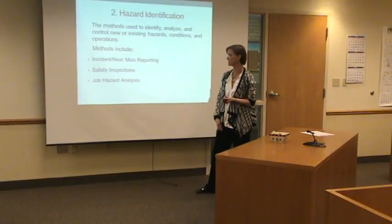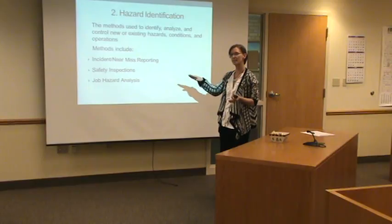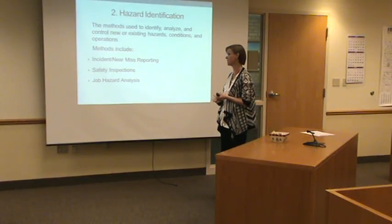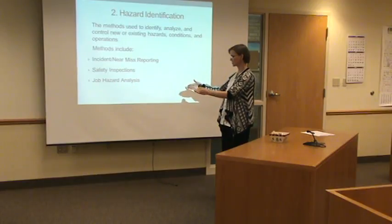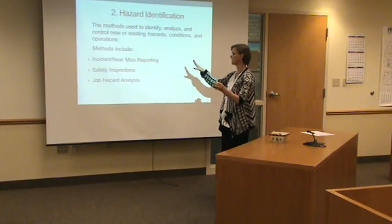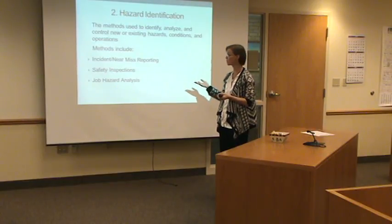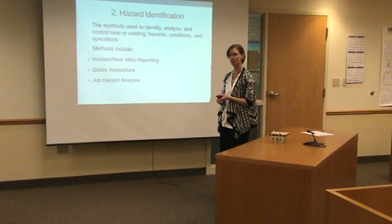And then we do job hazard analyses. If you have a process within your job that you feel concerned about and think there are hazards that need to be mitigated, you would contact my office. We would go through that process step by step — this is the first step, this is what needs to get done, here are the potential hazards, how can we eliminate or mitigate it? It's a very in-the-weeds, broken-down analysis, generally used for jobs that are much more hazardous. But if at any time you feel you need that done for a specific job or process, let me know.